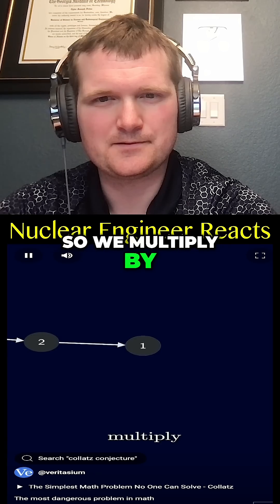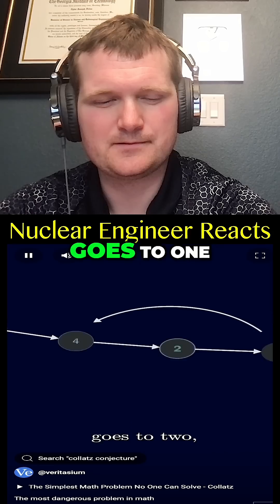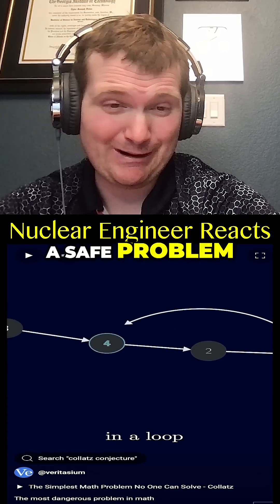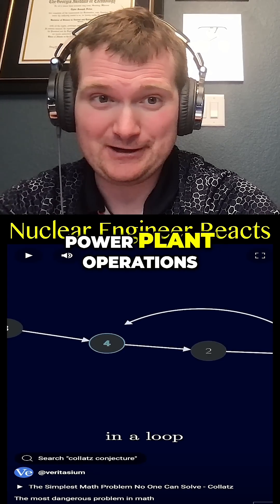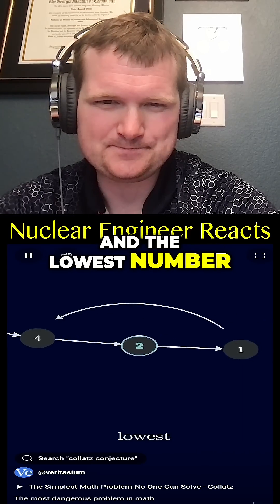Now one is odd, so we multiply by three and add one, which equals four. But four goes to two, goes to one — so we're in a loop. I'd actually argue that's a safe problem, because keeping you in a steady state loop is like a nuclear power plant control room — one of the safest places to be. And the lowest number is one.